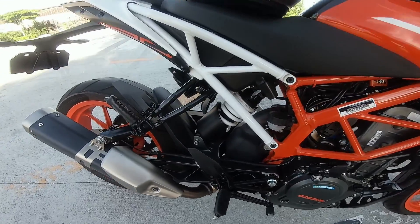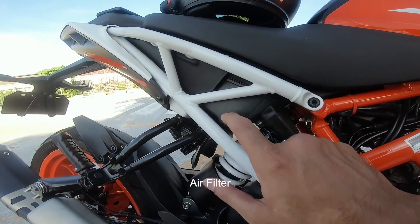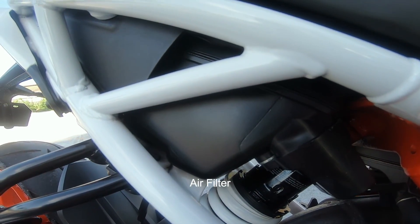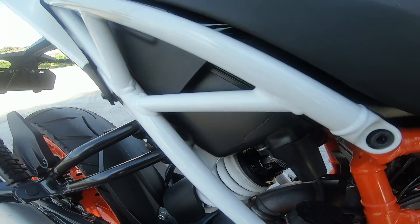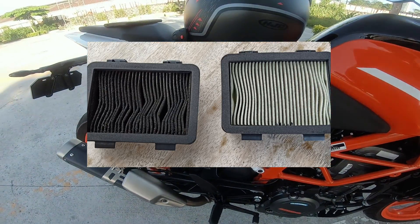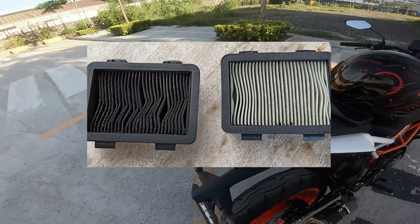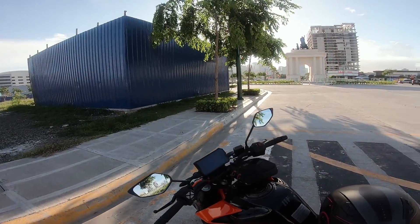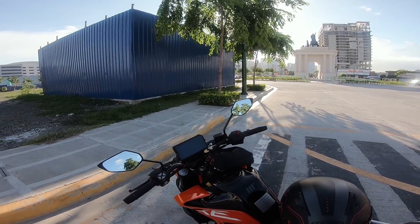I also replaced the air filter. At 10,000 kilometers, I changed the air filter — I have pictures of it at 10,000 km when it was replaced with a new one. So air filter is one of the things I replaced.